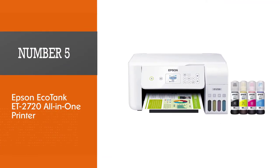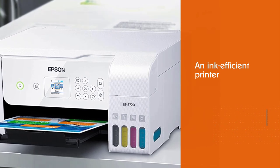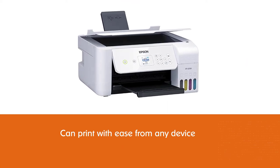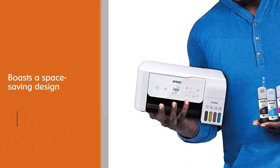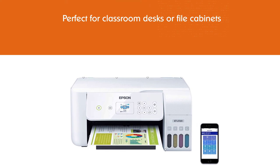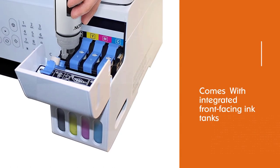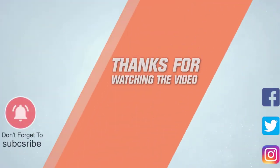Number five: Epson EcoTank ET-2720 all-in-one printer. In the classroom, one of the most expensive aspects of operating a printer is ink. Whether you're printing worksheets or classroom games, an ink-efficient printer is paramount in keeping costs low while maintaining quality. The Epson EcoTank ET-2720 wireless printer shines here — you can print with ease from any device. Despite being a scanner, copier, and full color printer, the unit also boasts a space-saving design perfect for classroom desks or file cabinets. With integrated front-facing ink tanks and a premium finish, the printer looks good and works as promised.